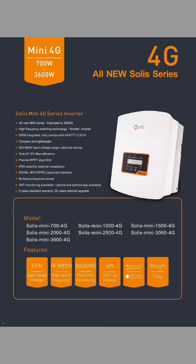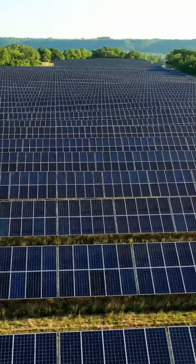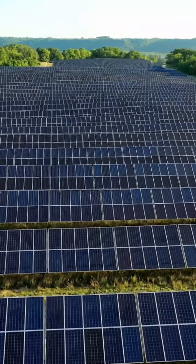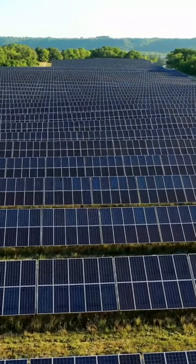In summary, the Solis Mini 700-3600 4G Inverter is a high-performance solar inverter that offers 4G communication capabilities, high conversion efficiency, wide input voltage range, easy installation and configuration, and durable construction. It is an ideal choice for small to medium-sized solar power systems.